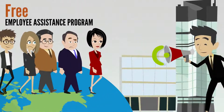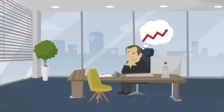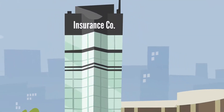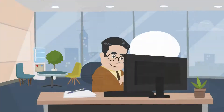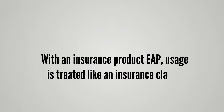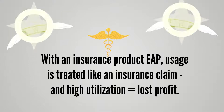And free employee assistance programs — EAP — can incur higher health care costs for employers. The cost for a free EAP offered through insurance products may appear to be free, but the costs are hidden in the insurance premiums. With an insurance product EAP, usage is treated like an insurance claim, and high utilization equals lost profit.